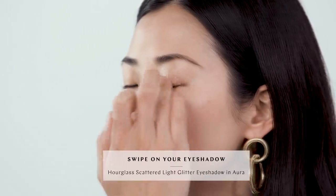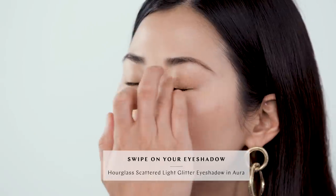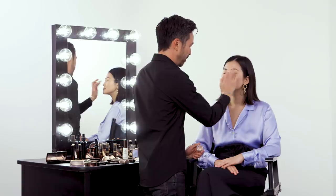I'm going to add a touch of sparkle with our Scattered Light Glitter Eyeshadow. It's so easy to apply — you just dip your finger into the pot, swipe it onto the eye, and then use your finger to blend out the edges so it's completely diffused and seamless. It's that easy.